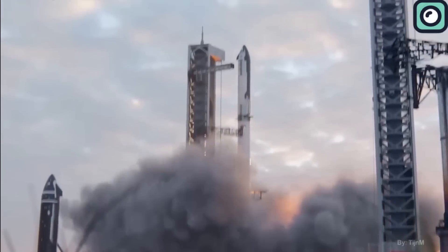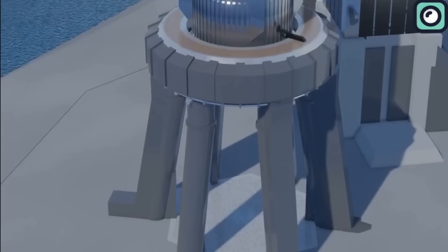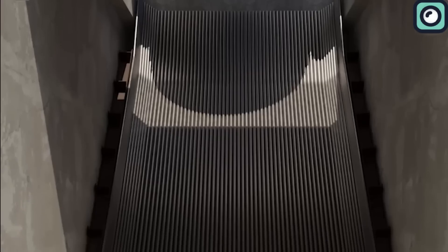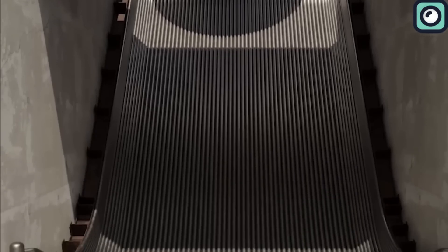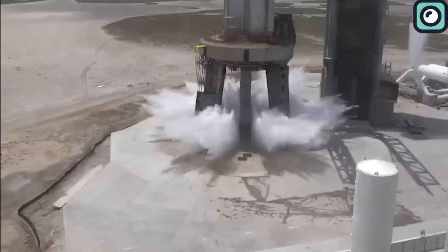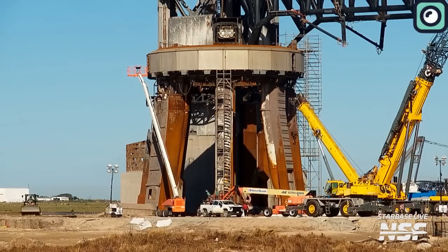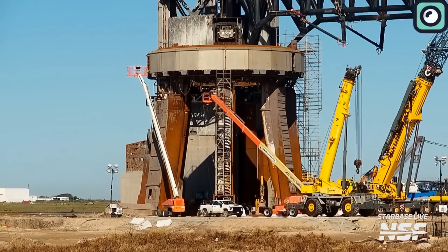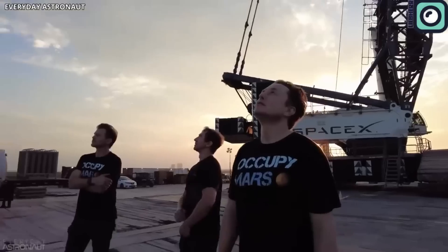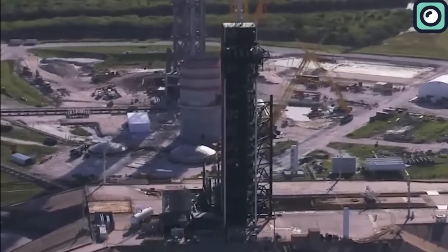Alternatively, SpaceX might be planning a new design for the launch system, possibly incorporating a flame trench diverter. This new setup could offer operational advantages over the current configuration and might influence future designs at the Starbase facility in Texas. This effort is not just about tweaking the launch infrastructure to support more Starship missions — it's also about addressing NASA's concerns regarding potential disruptions to missions involving Falcon 9, Falcon Heavy, and Dragon spacecraft.